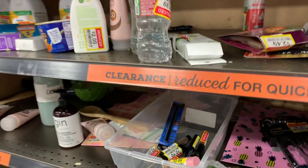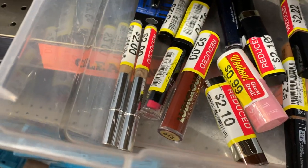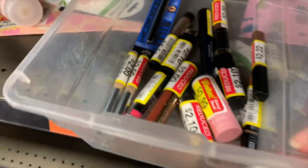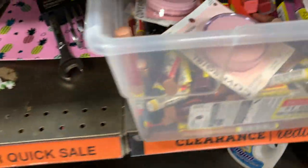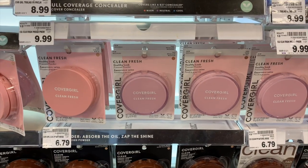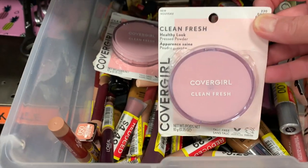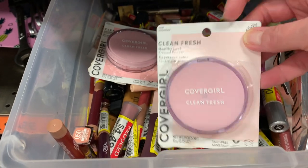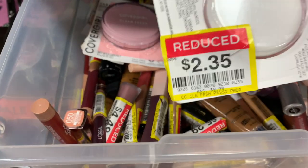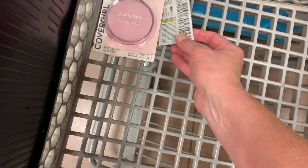First, I'm going to check out the little clearance aisle here at Kroger. I saw the other day they had some CoverGirl items — they had this pressed powder, regular $6.79 at my store, and they had it on clearance for $2.35. I'm going to use a $2 coupon, and that's just going to make it $3.35.